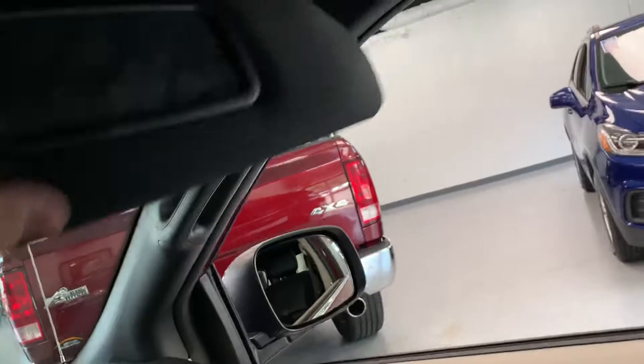Visors have mirrors on both sides, and illuminated lights on both sides as well, which is pretty cool.